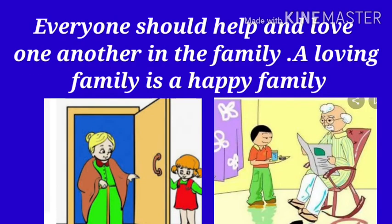Everyone should help and love one another in the family. A loving family is a happy family.